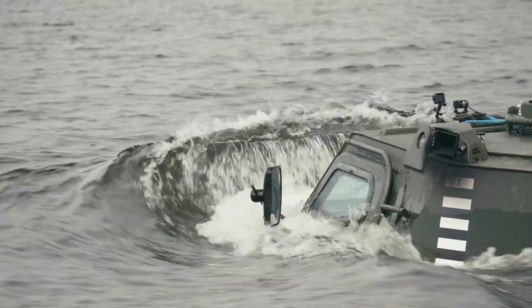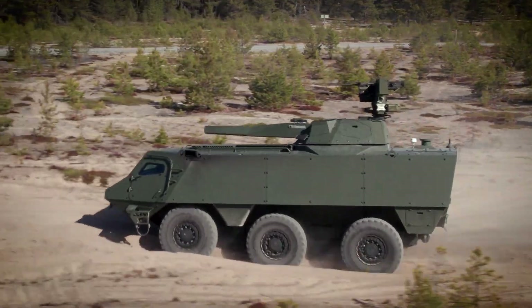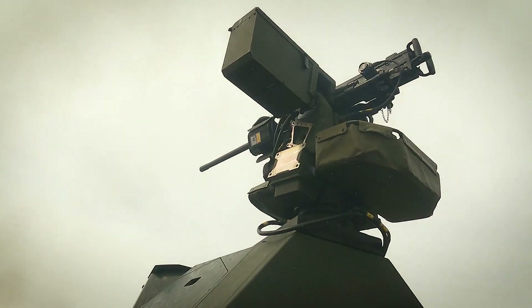Performance-wise, this all-wheel drive APC can swim at 8 km/h and achieve speeds of over 100 km/h on land.